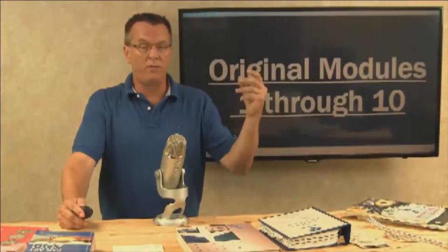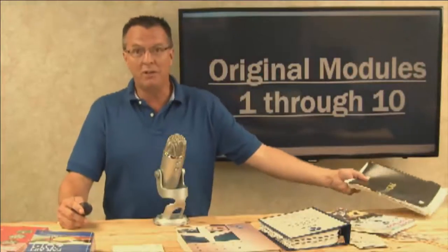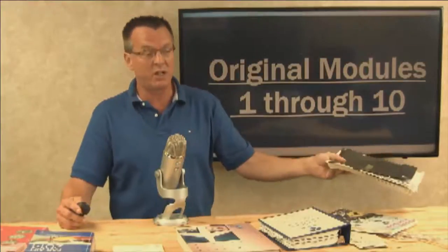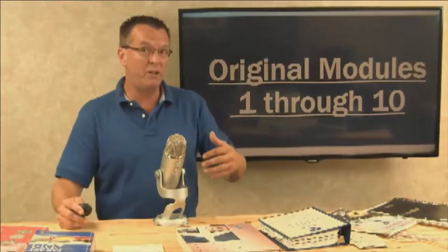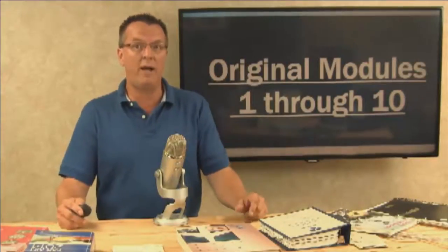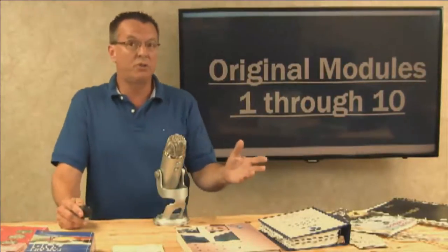There are several sections underneath the checkride preparation tab. We have the original modules one through ten, which is random checkride preparation based on my notebook. A lot of people still love the original modules one through ten — it's random training through my notebook where I go through things you're going to need to know. New people like it, but a lot of add-on guys also use it to test their knowledge. We went live March 1st, 2012 with that.